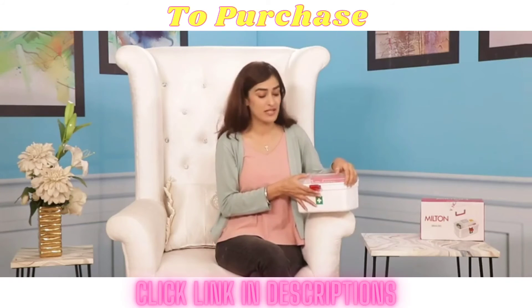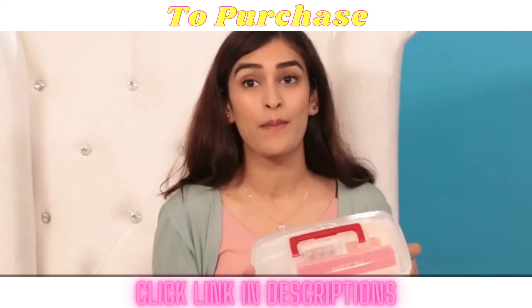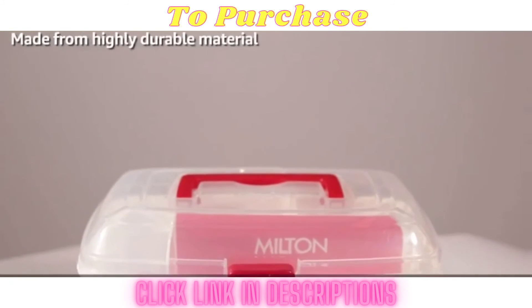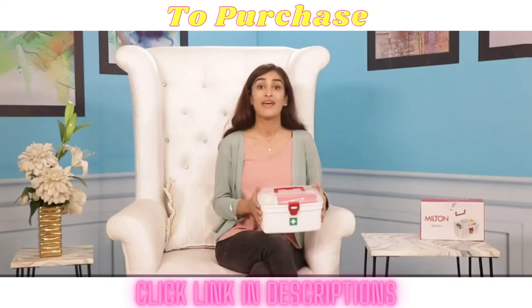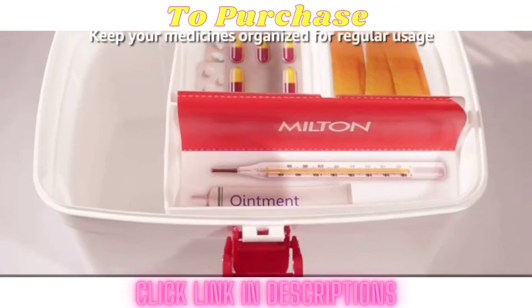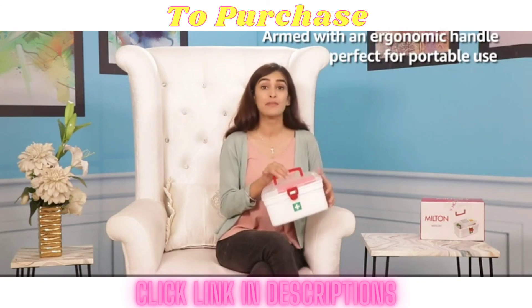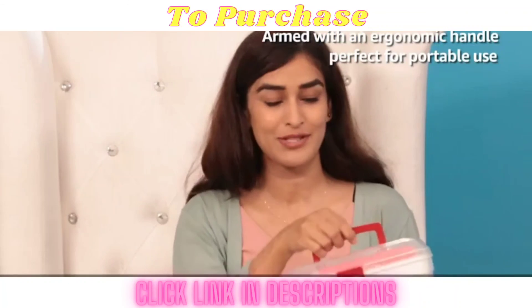Now let's talk about the performance. It is easy to keep your medicines organized since there are lots of sections here. The Milton Medical Box is made from highly durable material which facilitates long term use. With its compact design, you can fit a large number of medicines while keeping it organized for regular use. Also armed with an ergonomic handle, the Milton First 8 Medical Box is perfect for portable use, so you can take it anywhere.